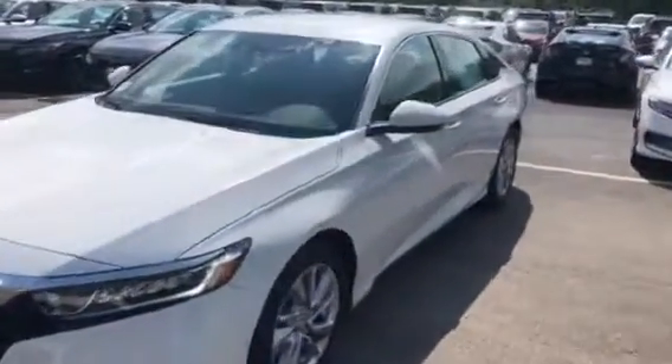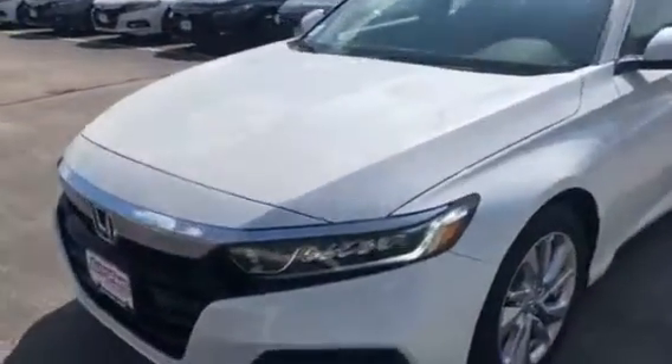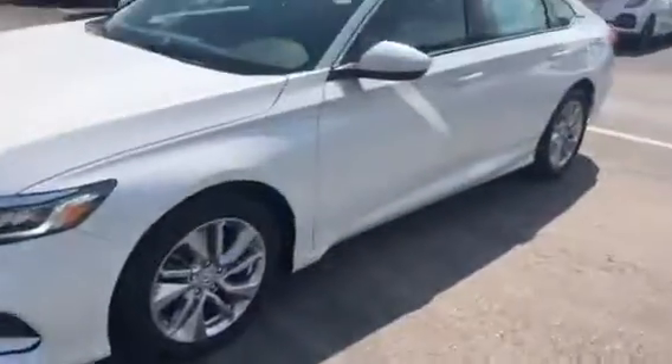Hey Jose, here's the 2018 LX Accord. You can see you have all LED lights there. It's a push button start key. Nice big display screen.